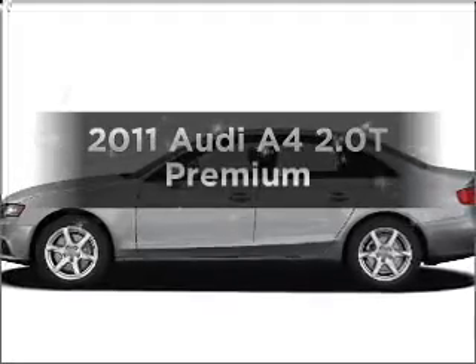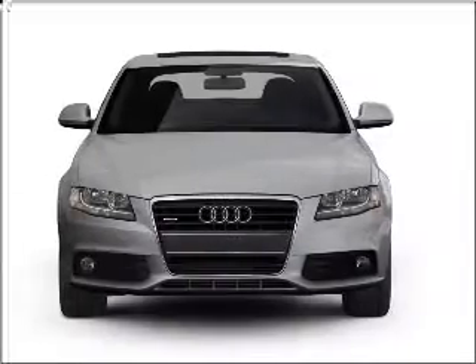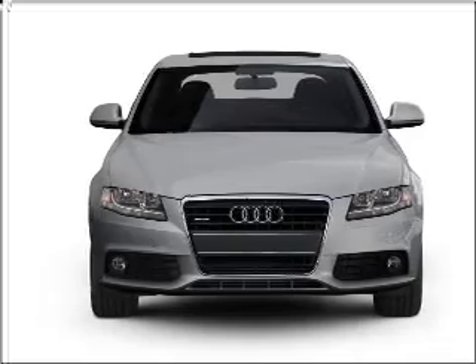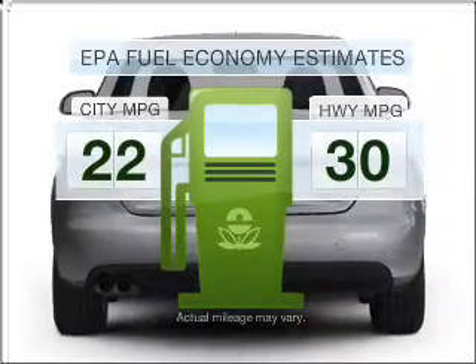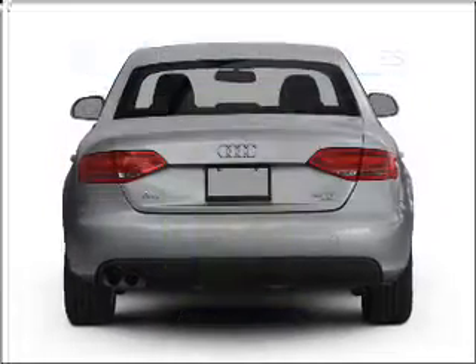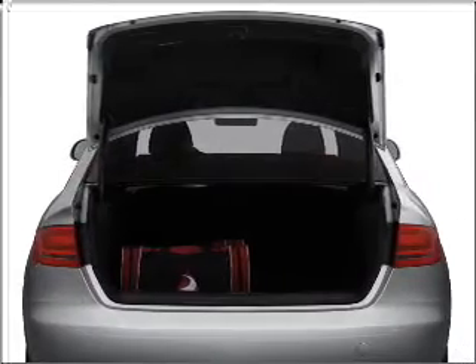Imagine yourself in this 2011 Audi A4. If you're looking for an automobile with great attributes, look no further. Save your money. Make less trips to the gas station to fill your gas tank when driving this fuel-efficient vehicle with an efficient four-cylinder engine that responds smoothly to its automatic transmission.